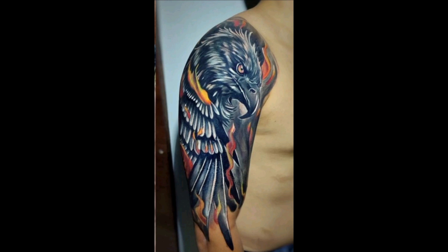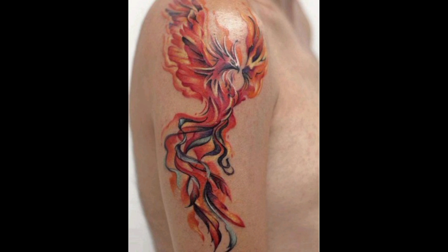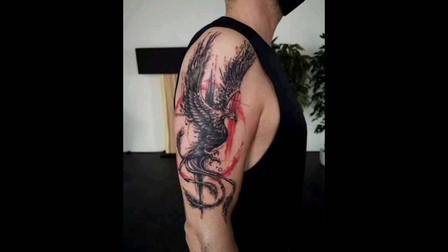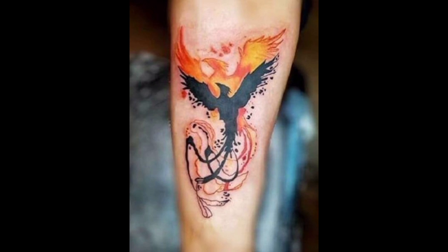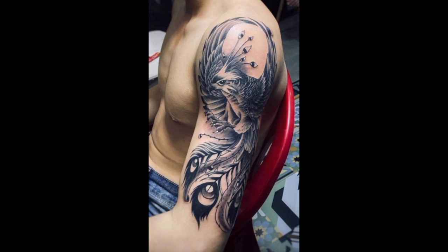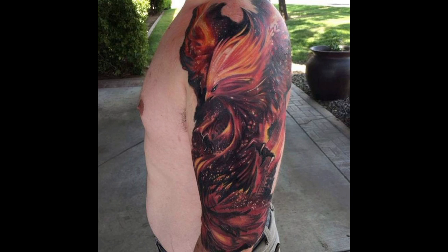Geometric and abstract shoulder tattoos utilize shapes, lines, and patterns to create visually striking designs. These tattoos can be minimalist or intricate, often representing concepts such as balance, symmetry, and interconnectedness.